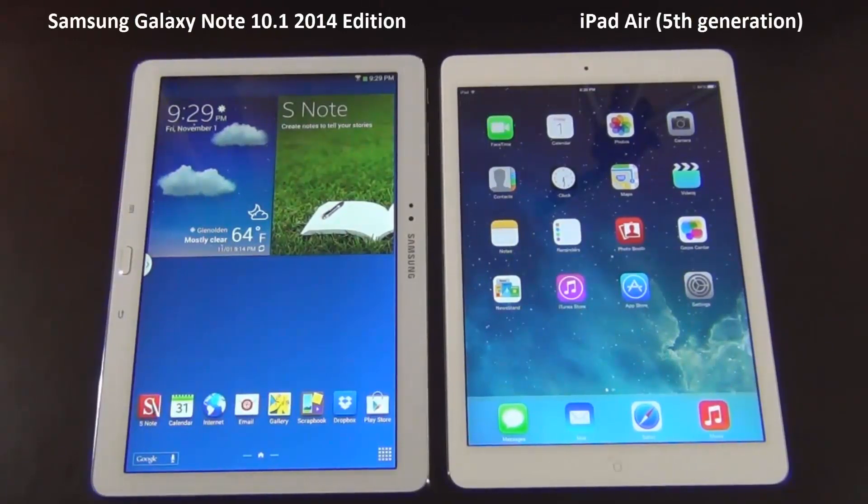Hello and welcome to Saki Tech. In today's video we will do a spec by spec comparison between the newly released Samsung Galaxy Note 10.1 2014 edition with Apple's brand new iPad Air. This is the fifth generation iPad. So let's dive right in.